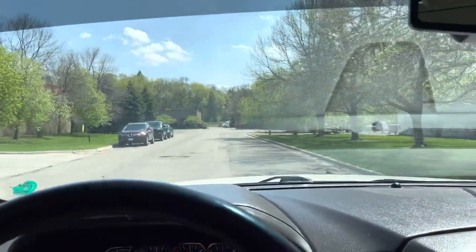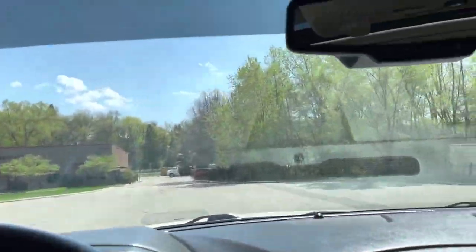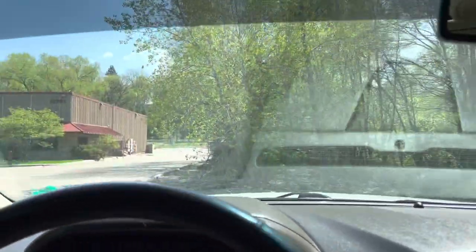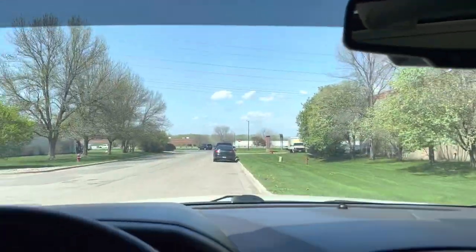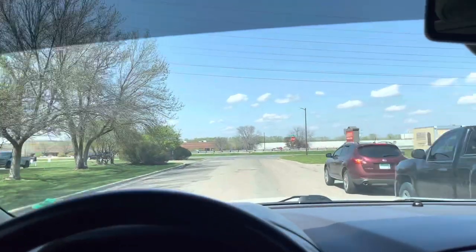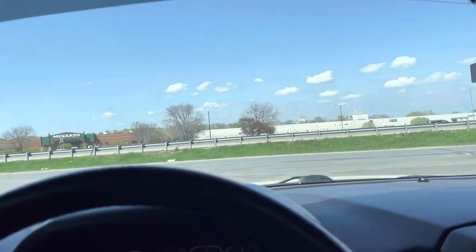If you looked at this vehicle and drove it without looking at the miles, you would honestly say it has about 80,000 miles — it's that nice. The interior is amazing, I don't smell any smoke or pet smell or anything like that. Windshield wipers work. This is a great example of a vehicle that was well maintained and well cared for, and it's also a one owner vehicle — that's very important to know.